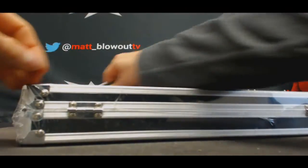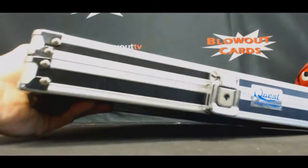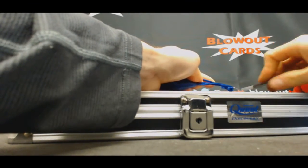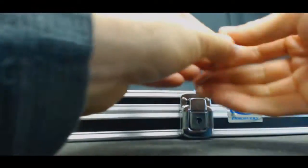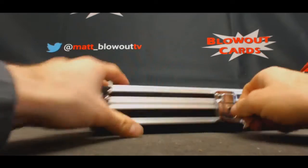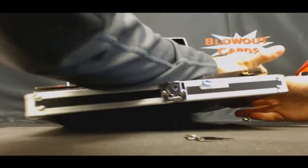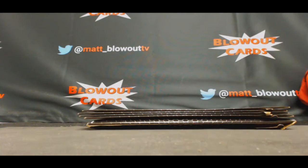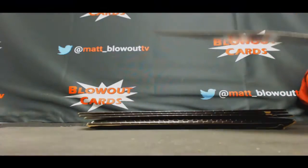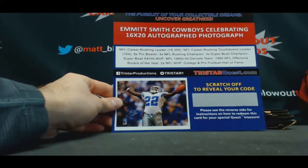Alright, briefcase three — the last one. Emmett Smith, Cowboys 16 by 20 photo.